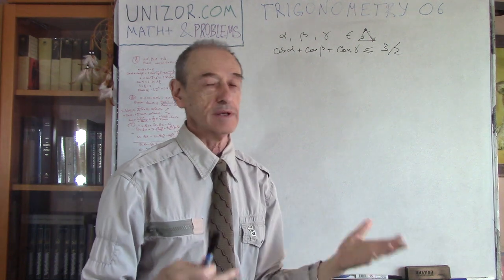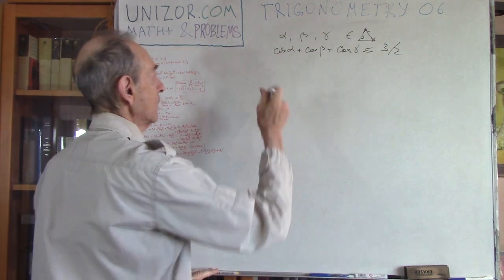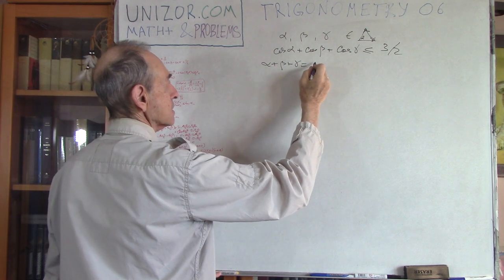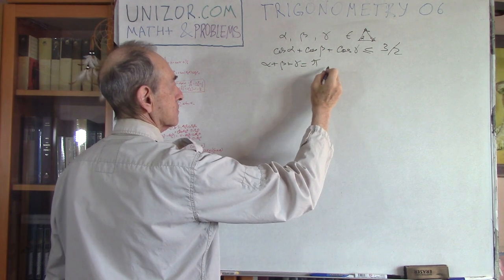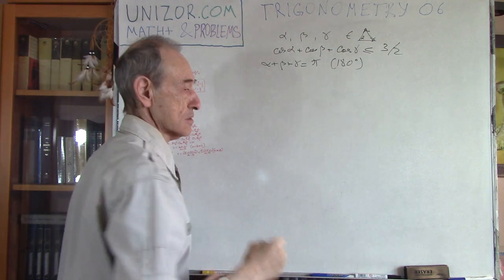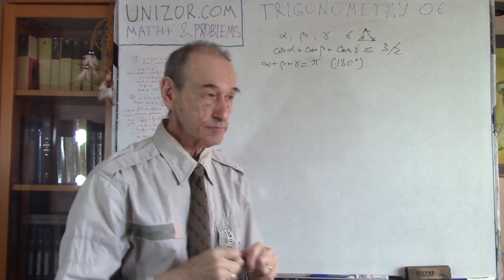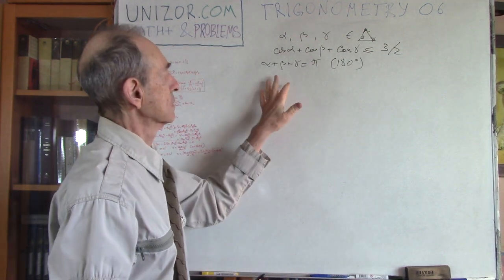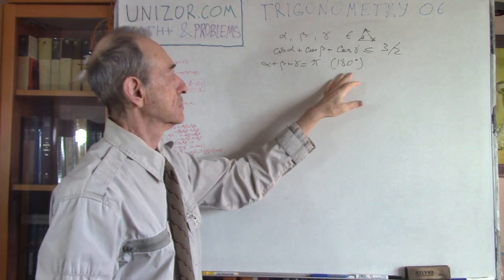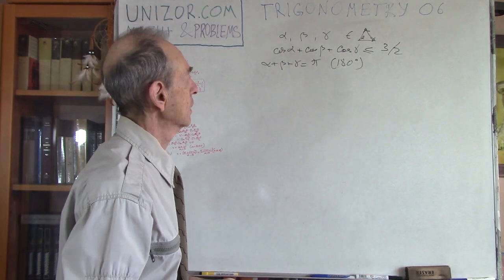Obviously, if they belong to one triangle, it means the sum of these angles is equal to pi, which is 180 degrees. We know this theorem from geometry: the sum of angles is always equal to 180 degrees, or pi in radians.